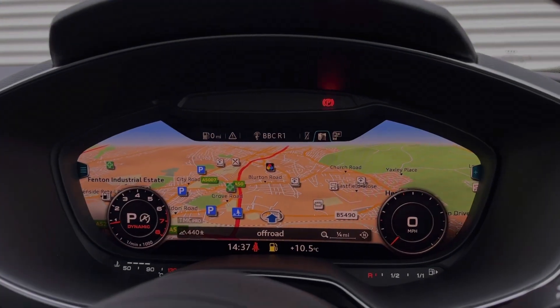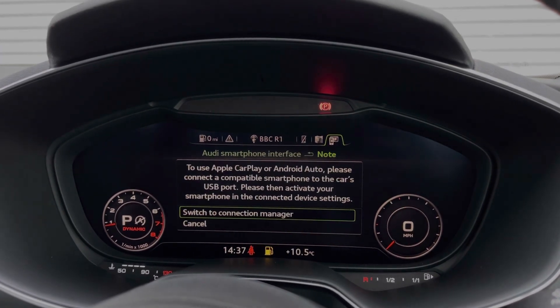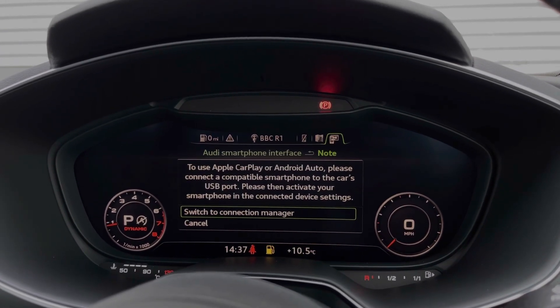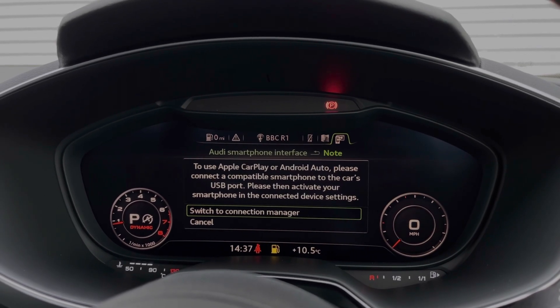This car comes with the upgraded tech pack, featuring the NMI navigation system. Using the scroll dial in the centre console, we can access the car's Apple CarPlay and Android Auto feature for easily connecting your smartphone device to the car's display.